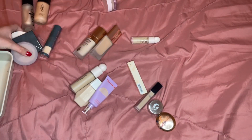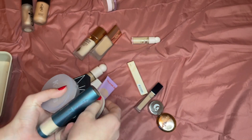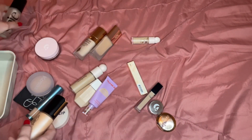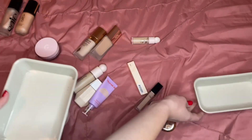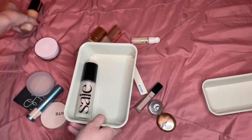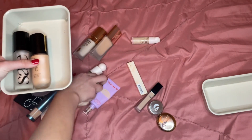So I kept four concealers and got rid of one. I kept three foundations and got rid of two. I kept three powders — four if you count the Bite — and got rid of one. I kept two primers. I'm going to organize this by putting my primers and foundations in one container.